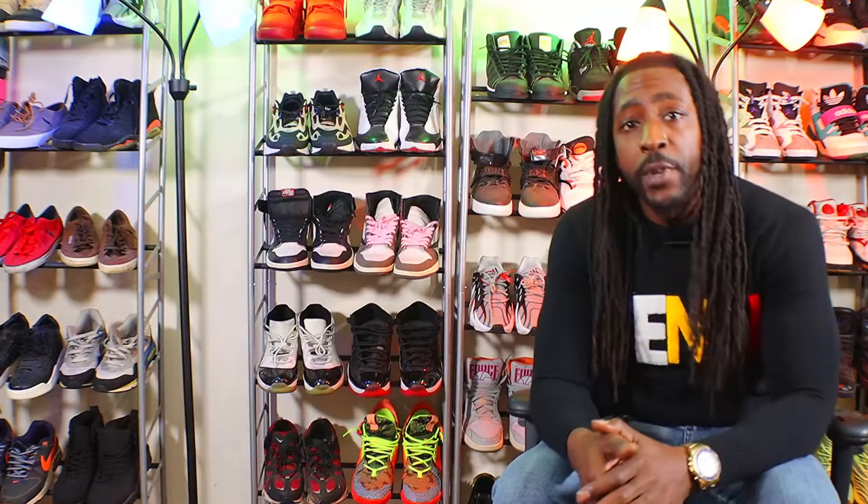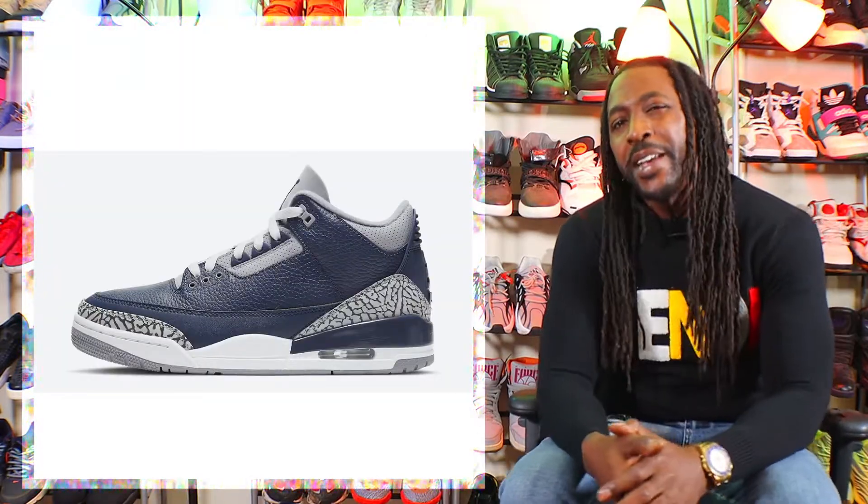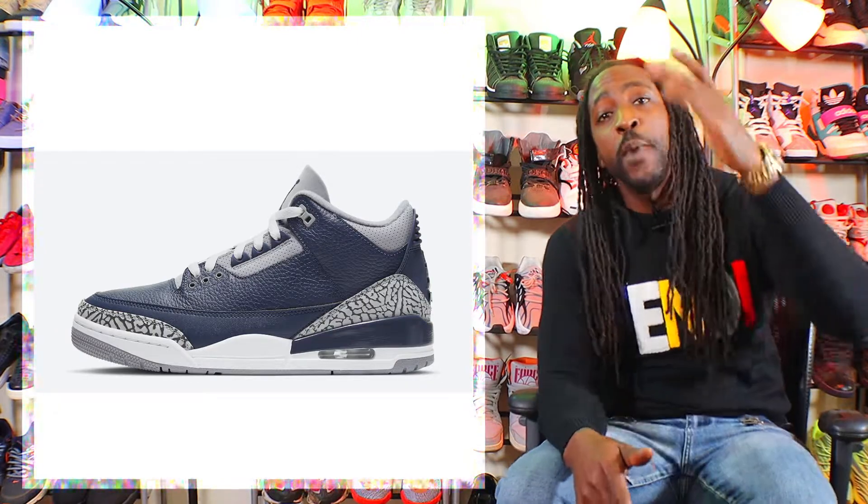For a low cut shoe, the Air Jordan 12 Low Super Bowl looks real good. I just hate the confetti theme on the sock liner, but if they took that off and made it black, it would be extremely dope. Next up on the release date changes list is the Air Jordan 3 Midnight Navy — it releases March 20th for $190.